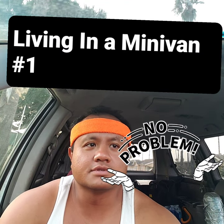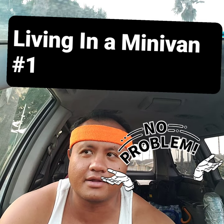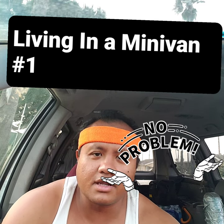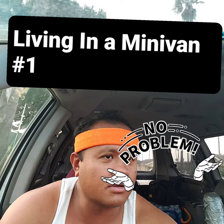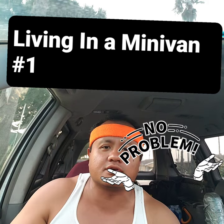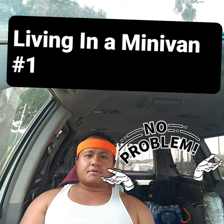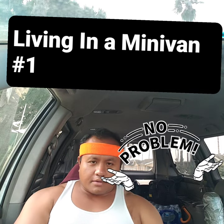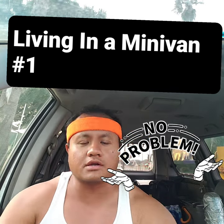I'm going to talk about the do's and don'ts of living in your car, minivan, or camper van. The best vehicle to get if you want to live in your car is either a Mercedes Sprinter van, Ford Transit, or Dodge Ram Promaster with the high roof, because they allow you to stand up and you can put anything in there.